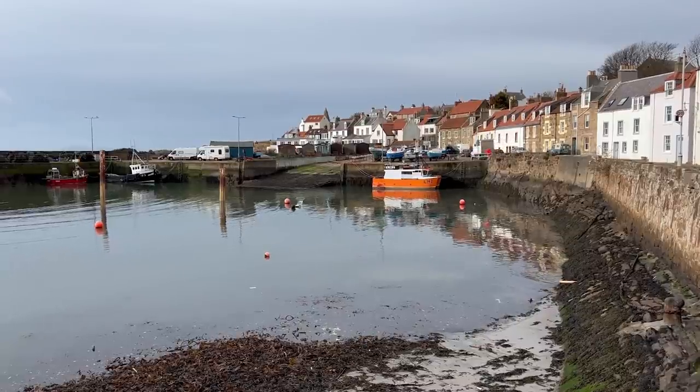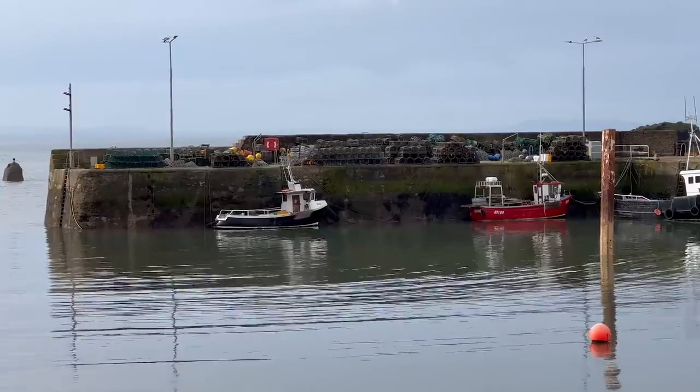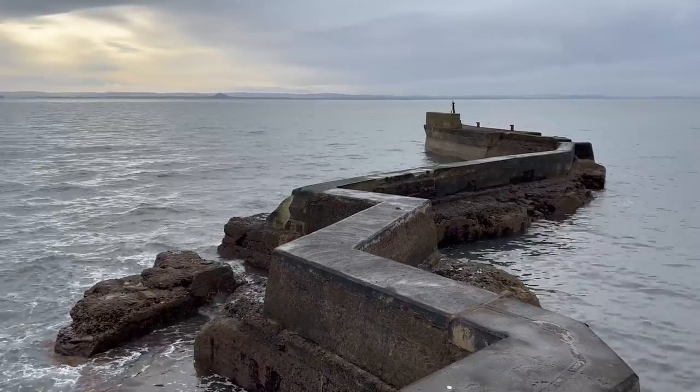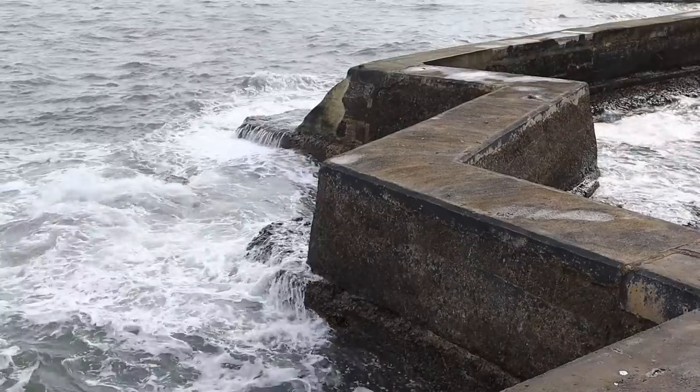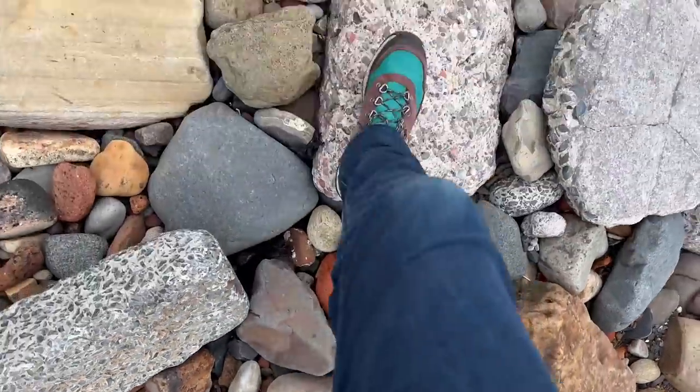I've come today to St Monans, which is a beautiful little fishing village on the east coast of Scotland, a little bit north of Edinburgh. I came here to get some general shots and have a nice bit of a day out. I originally came to probably get some landscape stuff - St Monans has this very iconic zigzag pier which I've shot before. But as I was walking along the beach I noticed there are so many really interesting looking rocks with unusual patterns, swirls, and textures, and it really stood out as an amazing place to get some macro shots.